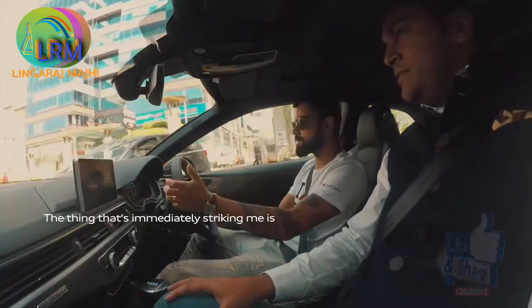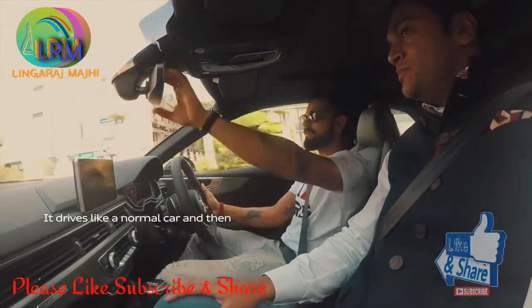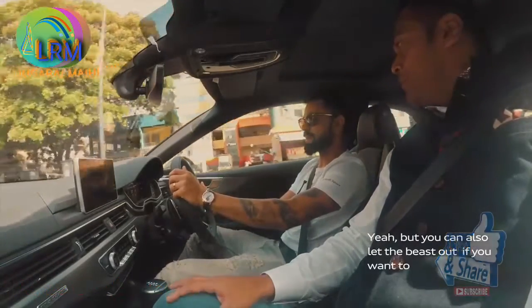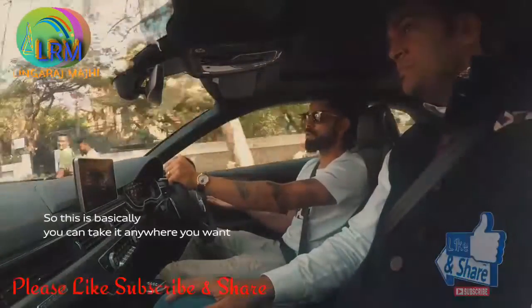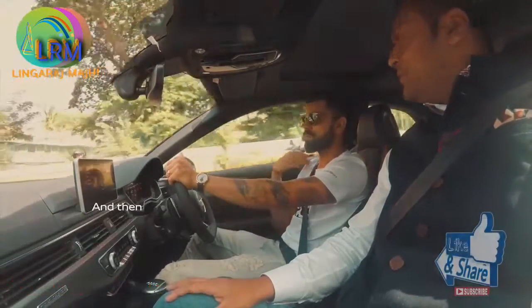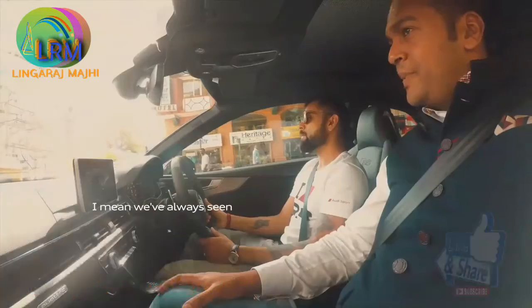The thing that's immediately striking me is when I'm driving it normally, it drives like a normal car — and then very smoothly you can let the beast out. I can sense it, it's like waiting to be unleashed. You can take it anywhere you want: you can take it to the gym, drive it as a normal car, and then when you see an empty stretch, boom — you go for it and have the feel of performance as well.